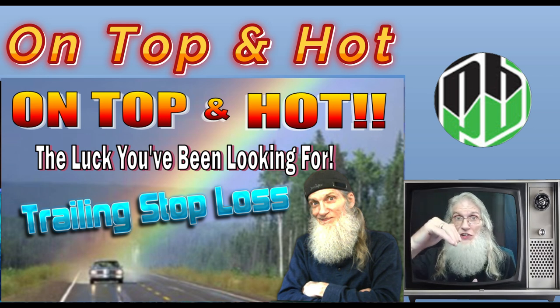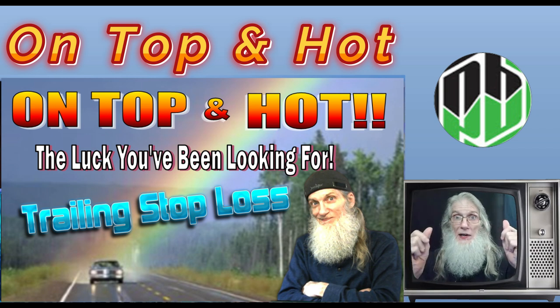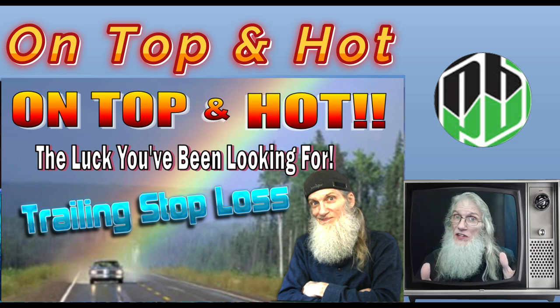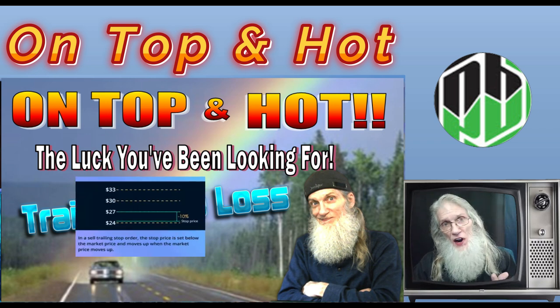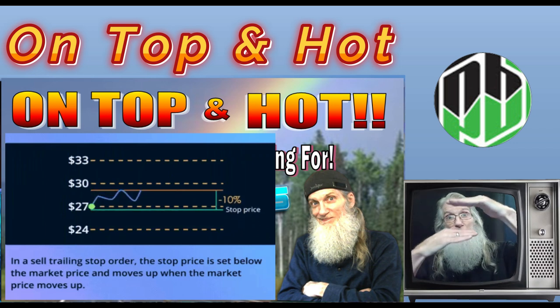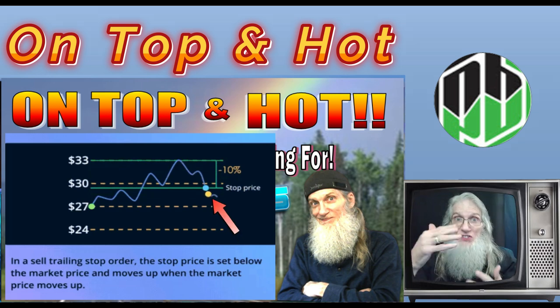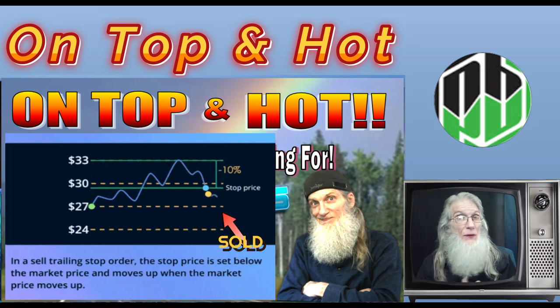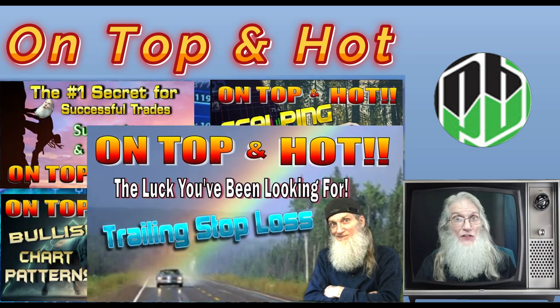Stop losses are an automatic sell underneath your entry, underneath the resistance. So if it goes underneath that resistance, chances are it's going to fall and you've got a sell order there that automatically engages — not guaranteed to engage if the price moves really fast. A trailing stop loss attaches to your entry, so as the price rises, so does your stop loss. It keeps going up with the price until it falls back the amount you chose, then it will sell — so you're taking more gains on a trade than you were expecting.